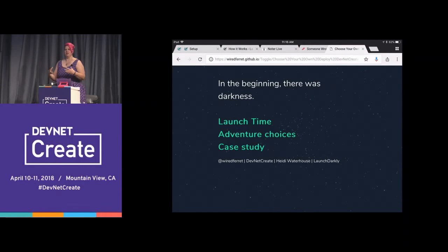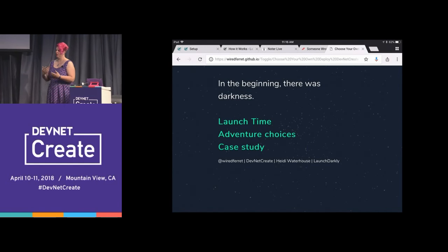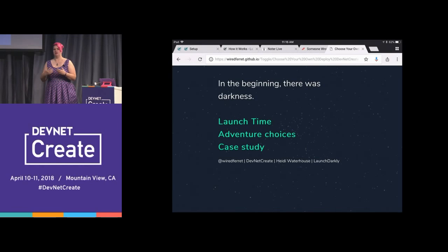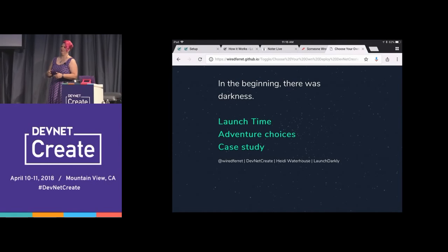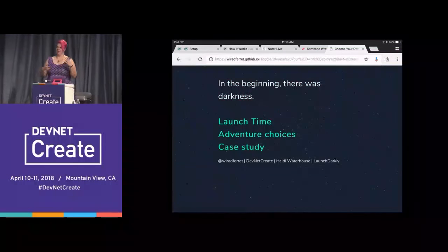So, this is a choose your own adventure game. I've created it in a gaming platform called Twine. And when I say choose your own adventure, I literally mean you all are going to choose what happens next in the slides. It's like slideshow karaoke, but different.